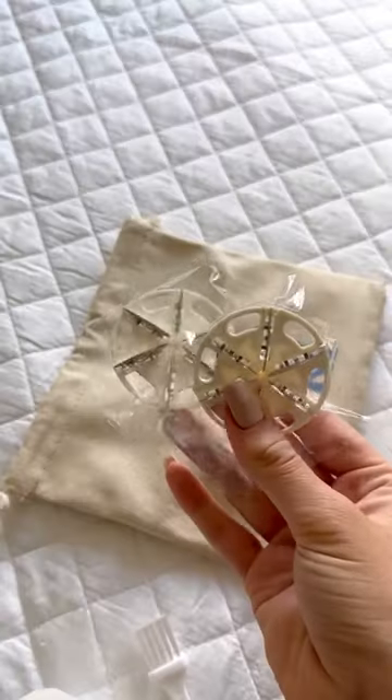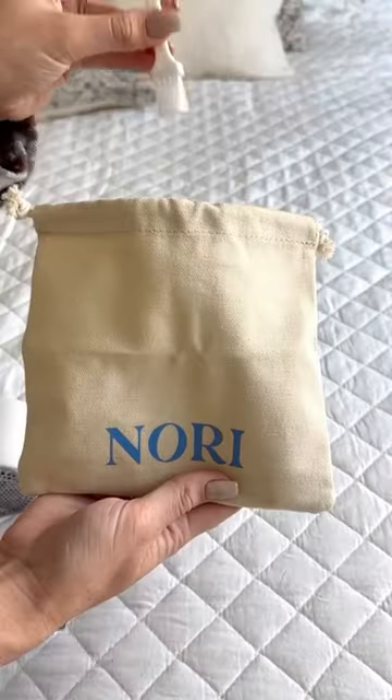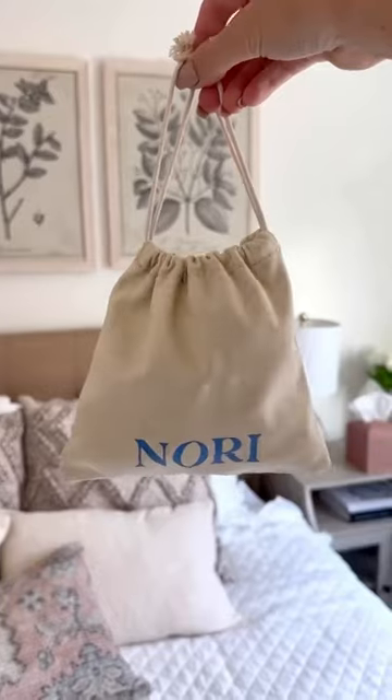All the shaving collects in the removable lint collector, and it's also wireless and USB rechargeable. This seriously works so well — just check out this before and after.